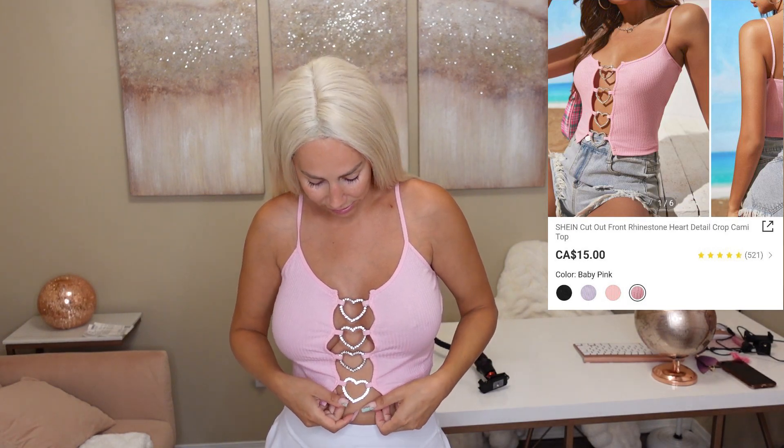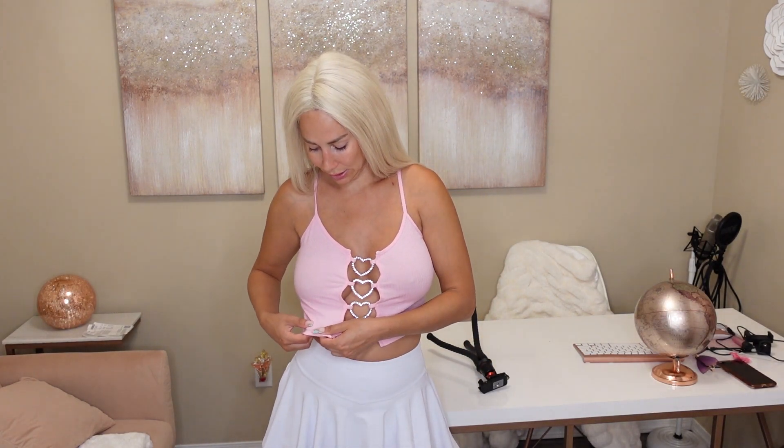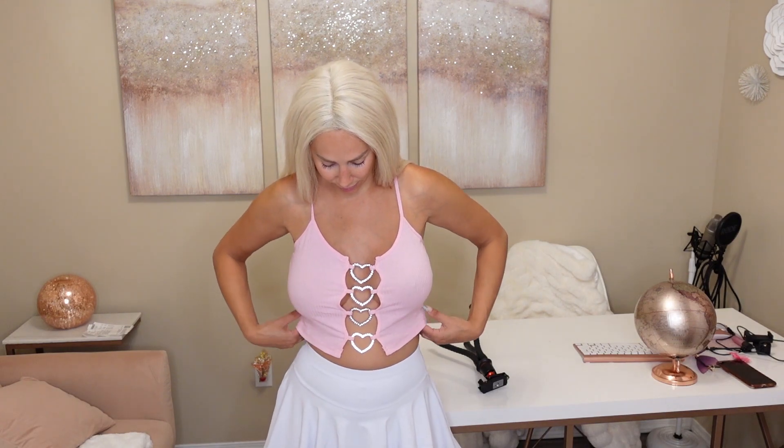My boyfriend calls these 'stripper shirts' — he says he knows a stripper that has shirts just like that! I just thought they were cute, summery, and stylish. I guess they can be kind of revealing — not really what you'd wear to church — but they're cute. I feel like a little Barbie girl in this. The material does feel a bit cheap and has no stretch, which would have been nicer.